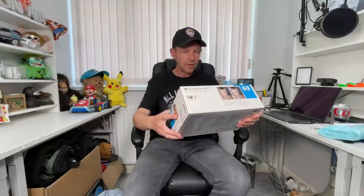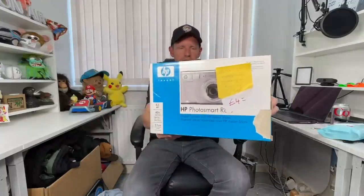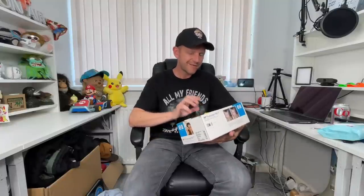I've got another camera from the same store. This is an HP Photosmart R817 — I paid £4 for it. There's a note on it saying it works okay but needs a new battery and memory card, which is going to affect the value. I think this one is going to be worth about £40. Seems to have some decent value — not sure why, but who knows.